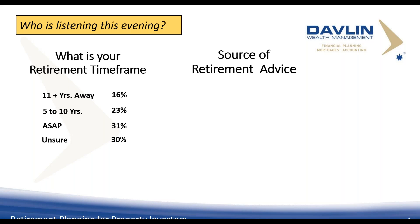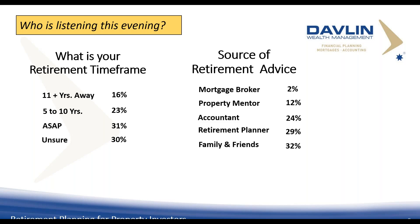30% need more information. In terms of where people get their financial advice for retirement planning: 32% get it from family and friends — not right or wrong, but I call it optimal or not optimal, because it is a specialised area. 29% from a retirement planner, 24% from an accountant, 12% a property mentor, 2% a mortgage broker. It's like getting your car serviced based on family advice — specialists provide specific advice, whether mechanical, medical, or financial planning.